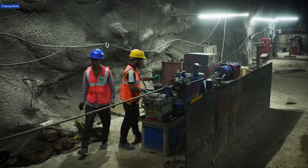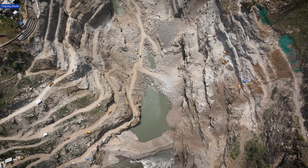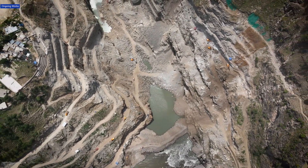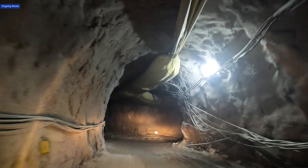MEIL is responsible for fabricating, installing, and commissioning vital equipment such as radial and vertical lift gates, hoisting machinery, trash racks, and steel liners.